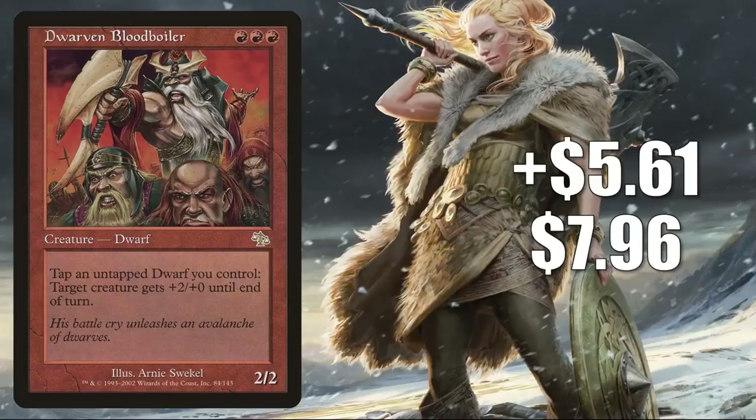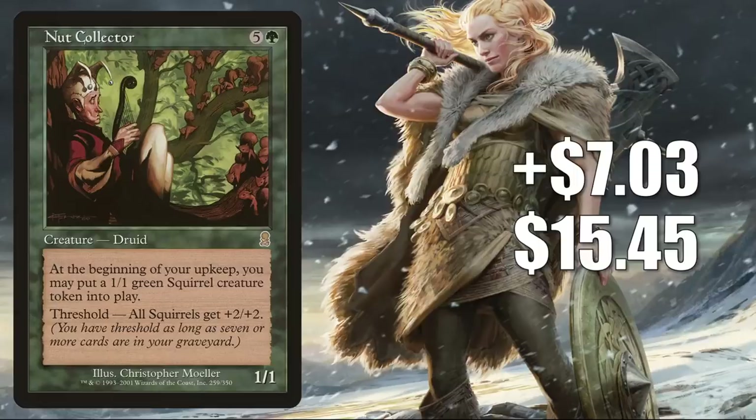Number 3 is Nut Collector, up $703 to $1545 for an 84% increase. This is moving because of a new Secret Lair that is bringing back some key squirrel cards — it's called "We Hope You Like Squirrels." Also, Mark Rosewater mentioned that there is going to be a legendary squirrel in Kaldheim.